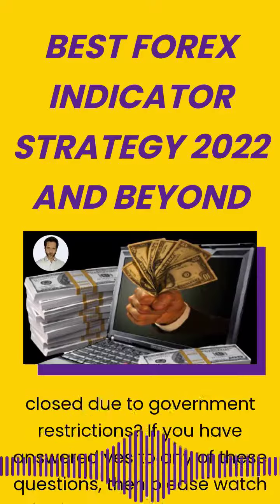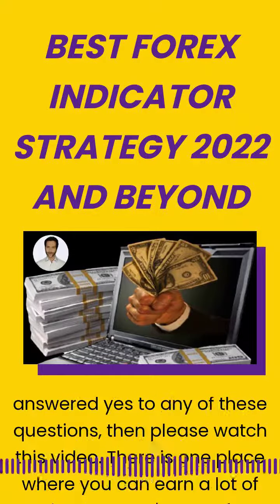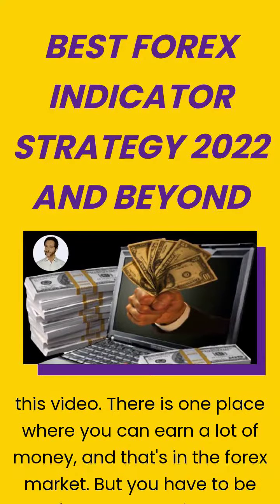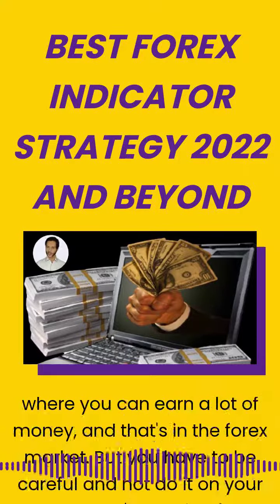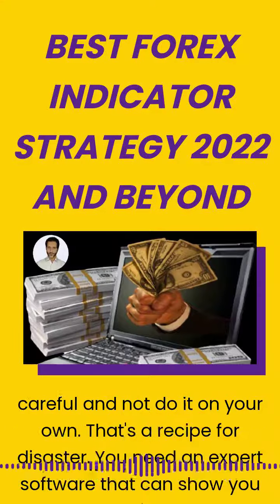There is one place where you can earn a lot of money and that's in the Forex market. But you have to be careful and not do it on your own. That's a recipe for disaster. You need expert software that can show you which trades to enter, close, and win.